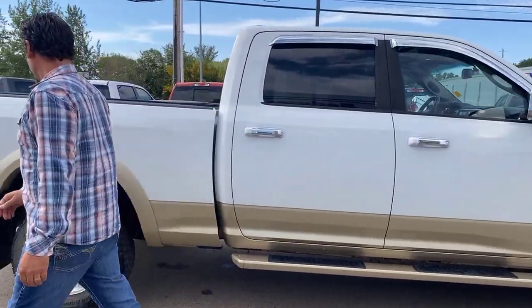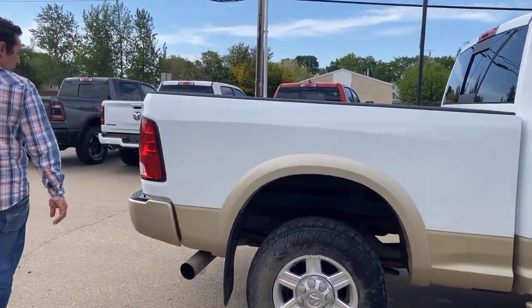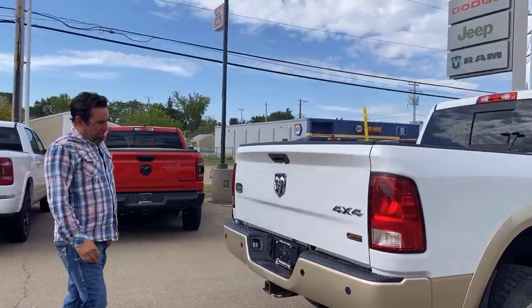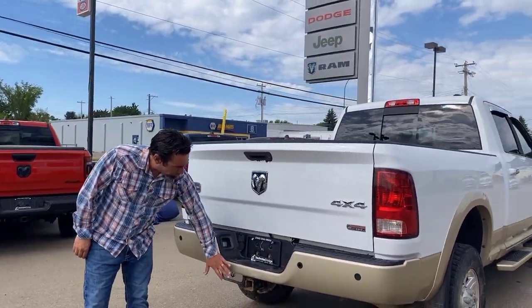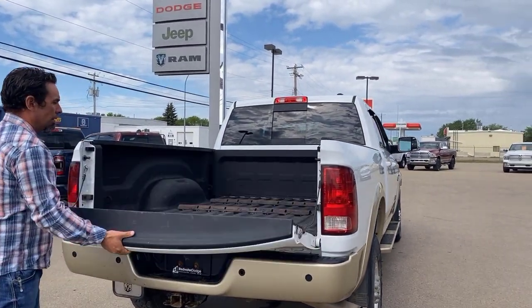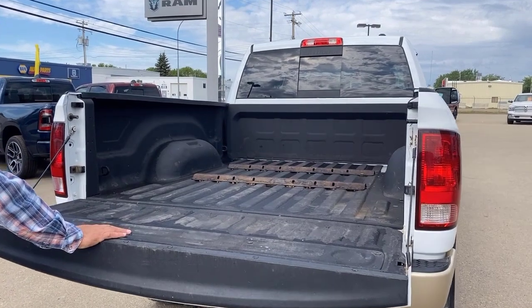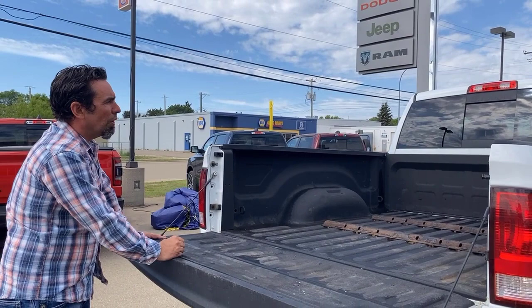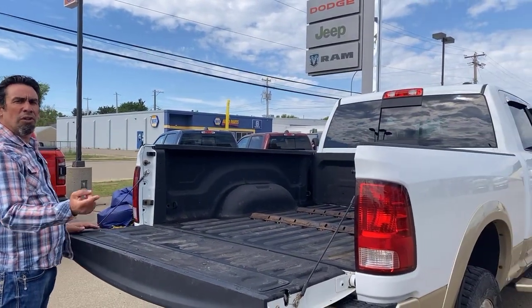Very clean for the year, very little rust on the truck. Going to the back, pretty much the only rust spot is the tailgate, which we might look at. It's got the wiring package, the hitch receiver, rear backup sensors, and aftermarket fifth wheel rails — so if you need to tow a trailer, it's all ready to go. Power sliding rear window with tinted glass.